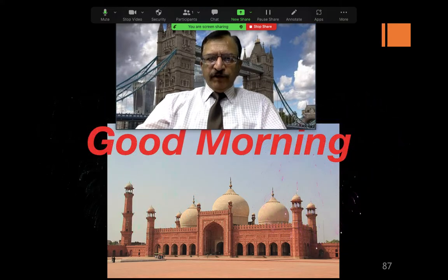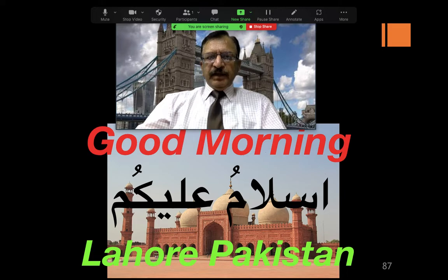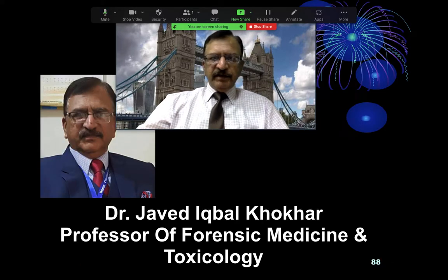Assalamu alaykum and very good morning from Lahore, Pakistan. I am Dr. Javed Iqbal Koker, Professor of Forensic Medicine and Toxicology.